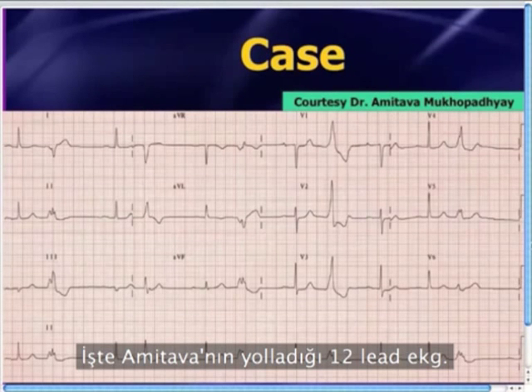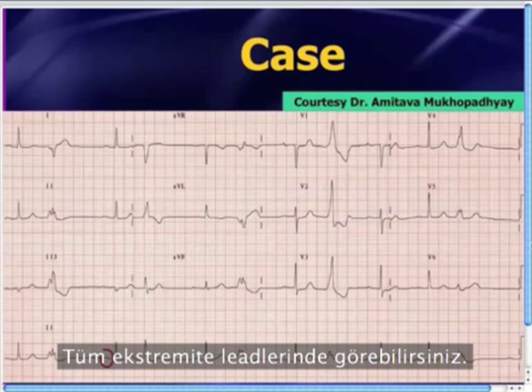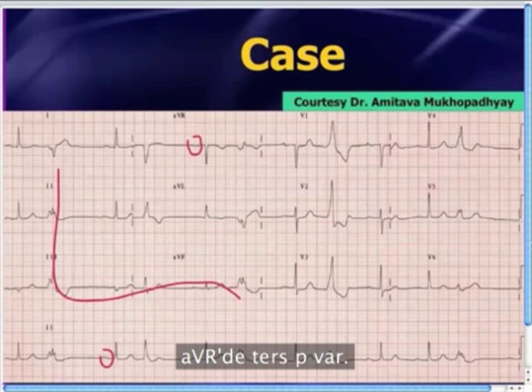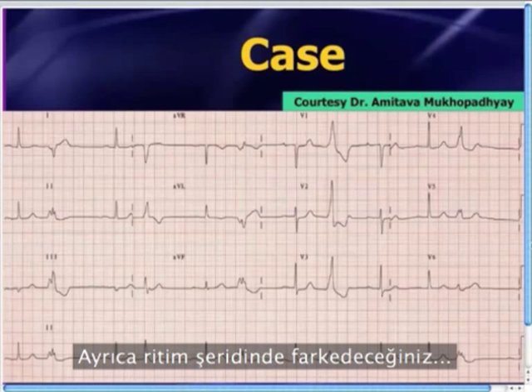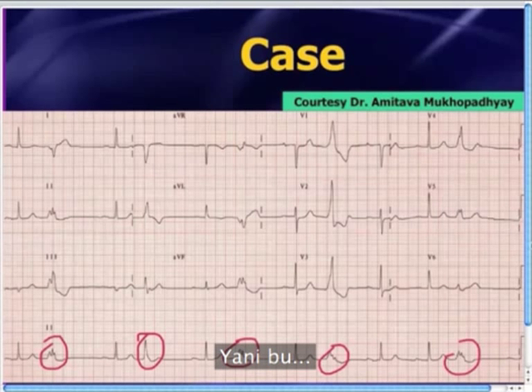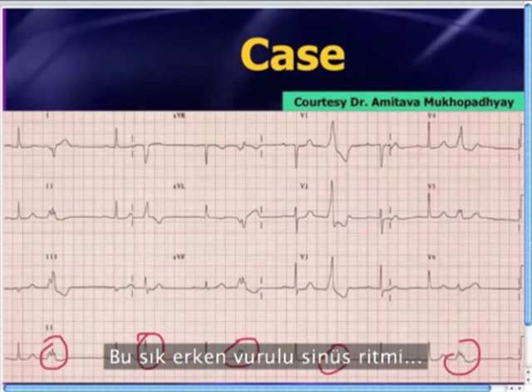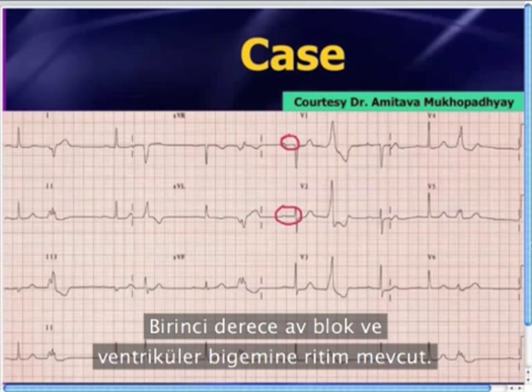Here is the 12-lead ECG that Amitava provided us. The 78-year-old guy has sinus rhythm — there are upright P waves in all of the limb leads and inverted P waves in lead AVR. You'll also notice on the rhythm strip that there are wide QRS complexes every other beat coming early. This is essentially sinus rhythm with frequent PVCs in a pattern of ventricular bigeminy. There is also a prolonged PR interval, so there is a first-degree AV block.